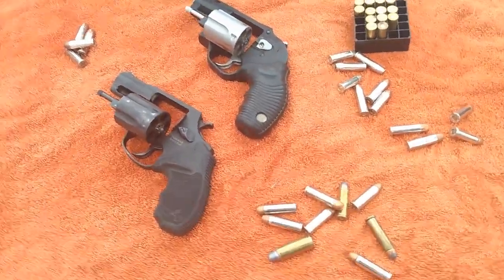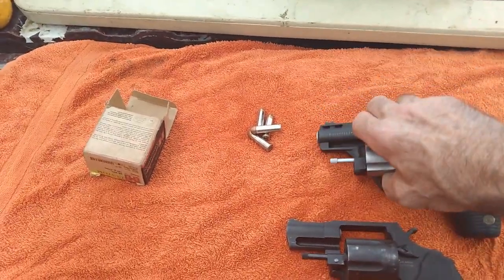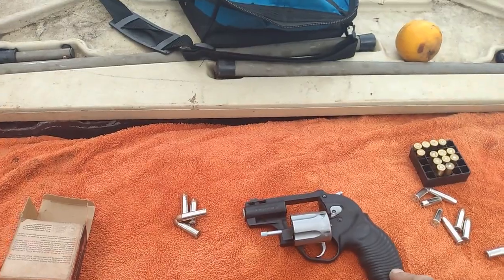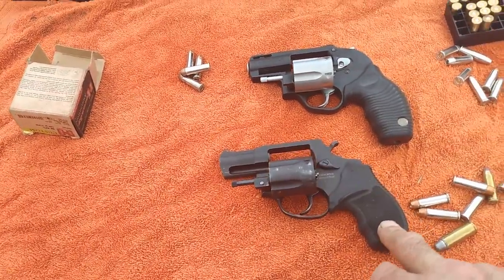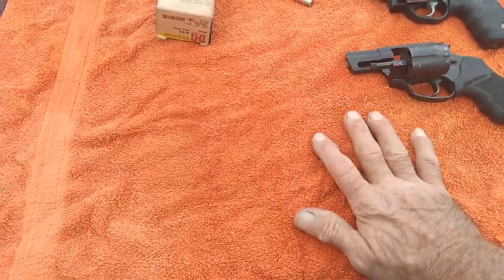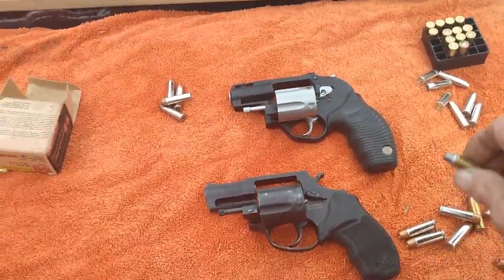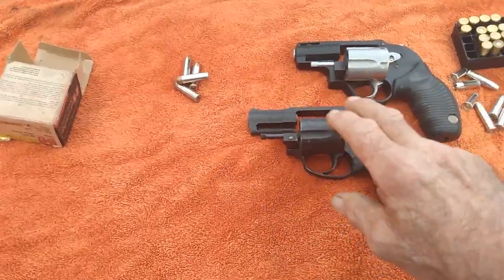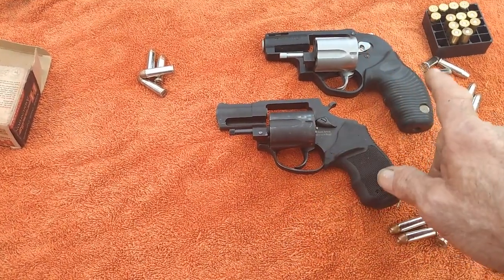All right, so what are we talking about today? This is the Taurus Model 605. Both of these — this is the Protector Poly and this one is the Defender. I wish I still had my stainless one to show you but I don't, and that's kind of irrelevant. This is my everyday carry. The stainless steel one I had was my everyday carry until I got this one.